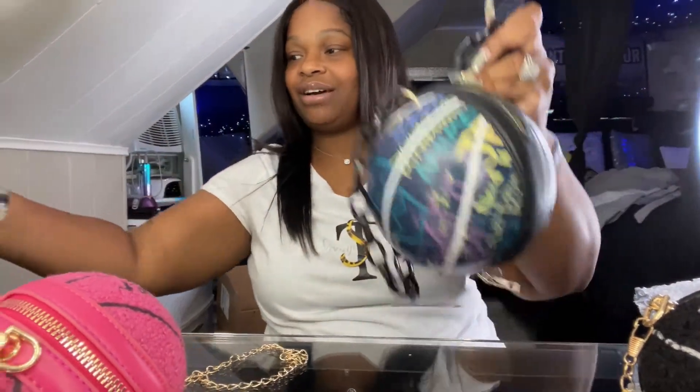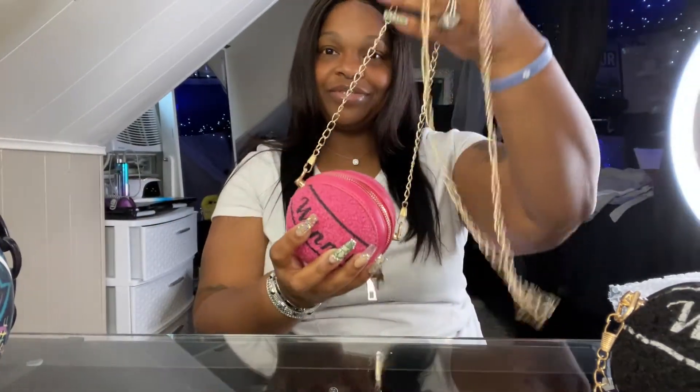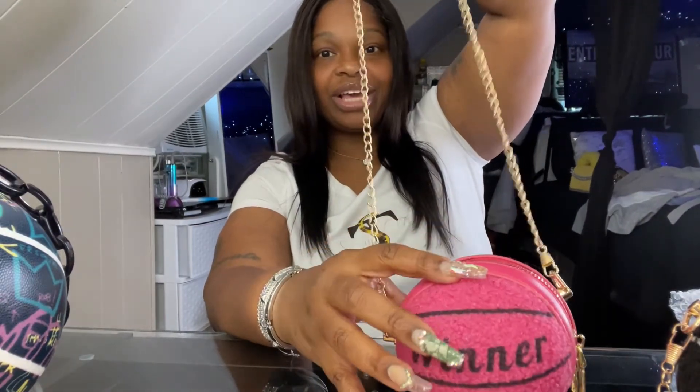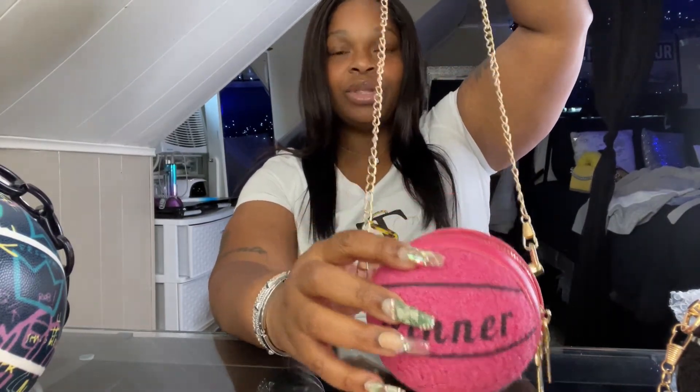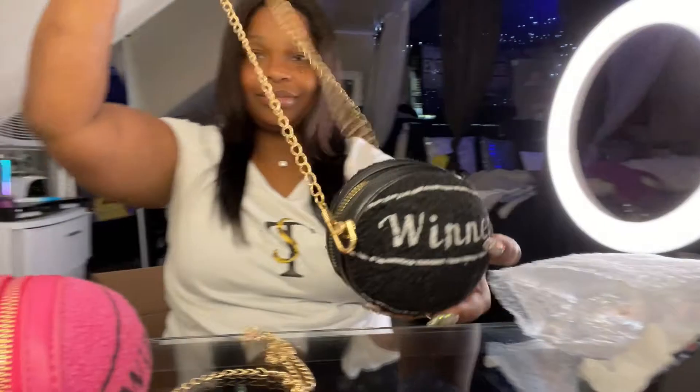I also have some minis with the crossbody chain. A grown woman can wear this — a kid can wear this too. If you're just trying to carry something small like cards, lip gloss, or keys, it's super cute. This is available in other colors — this one is rose, and I also have it in light pink, a tan-ish brown, and of course black as well.